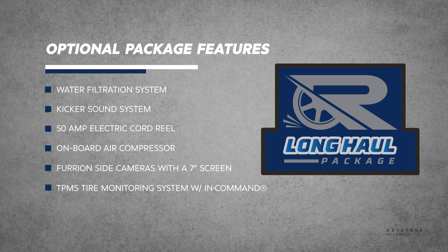It includes the following: a built-in water filtration system, a Kicker sound system with 2 amps and 8 inch speakers, a subwoofer, a TPMS tire monitoring system with in-command system control, Furion side cameras and a 7 inch screen, an onboard air compressor, and a 50 amp electric cord reel.